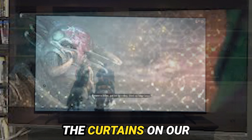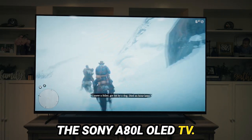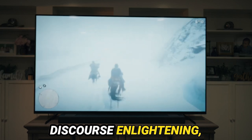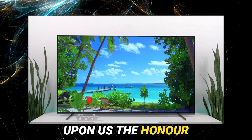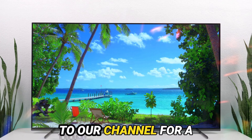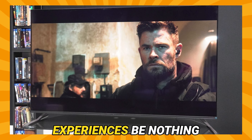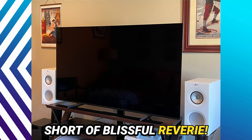With that, we draw the curtains on our exhaustive odyssey through the realm of the Sony A80L OLED TV. If you found this discourse enlightening, do not hesitate to show your appreciation by hitting the like button and subscribing to our channel for a cornucopia of tech reviews and insights. Until we meet again, may your viewing experiences be nothing short of blissful reverie.